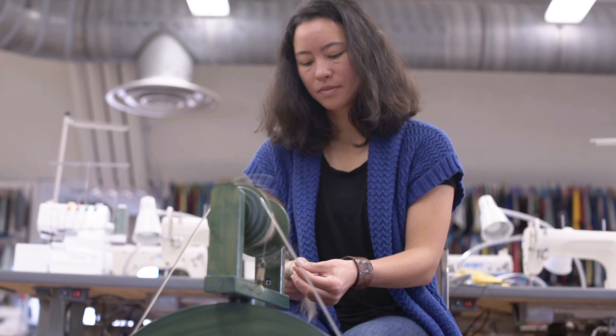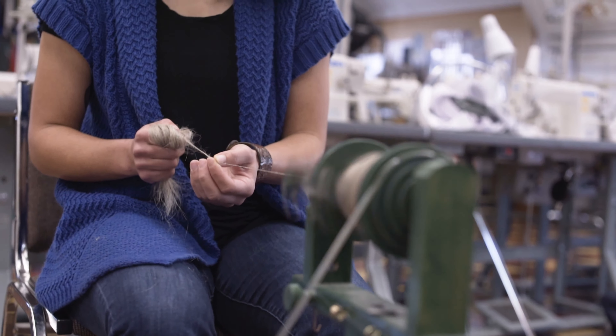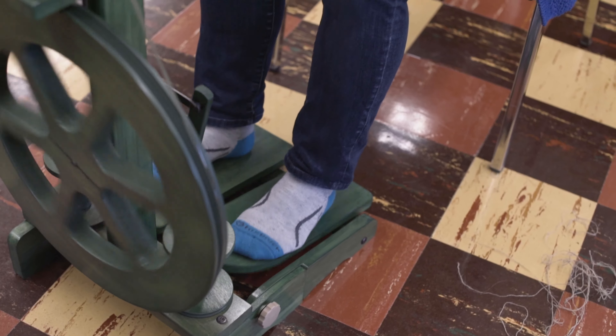So I just hope that I can keep this running and maybe make a scarf. That's what I'm hoping for right now.